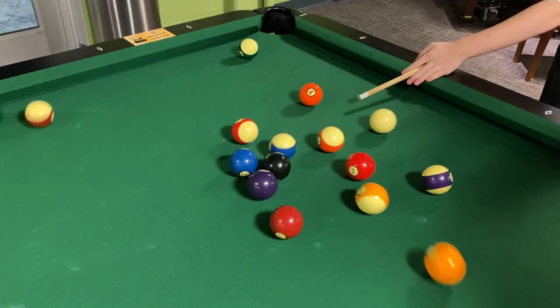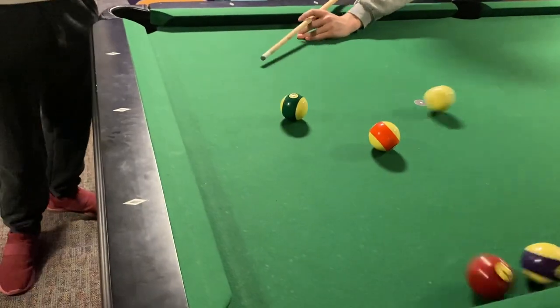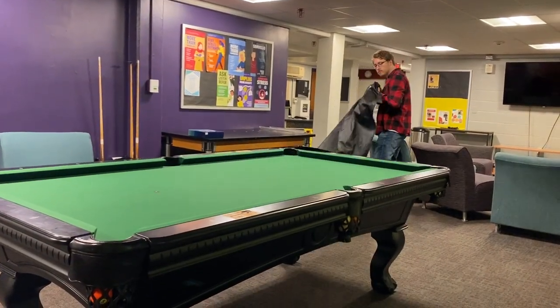Very rarely is it not being used. The pool table is always constantly has somebody playing pool on it. Need some more convincing? Well then here's Cade Lytle, the president of the dorm, who's noticed the exact same thing.